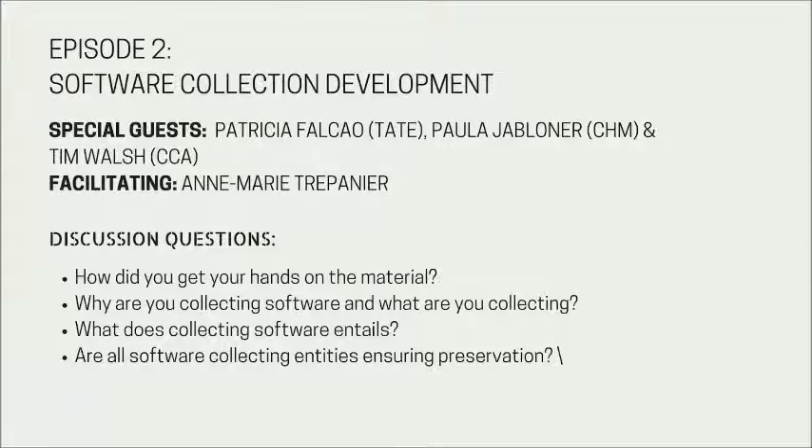Continuing on the format in which you collect software — Patricia, could you describe your collecting process at the Tate? The first point I need to make is that we don't define what we do as collecting software — we define it as collecting artworks. That process is defined by our curators, who are looking at artworks and not necessarily at the technology used to produce them. The focus is the artwork, and the technology is part of it, but it's not the core. That affects the way we see the preservation of the software and the artwork.